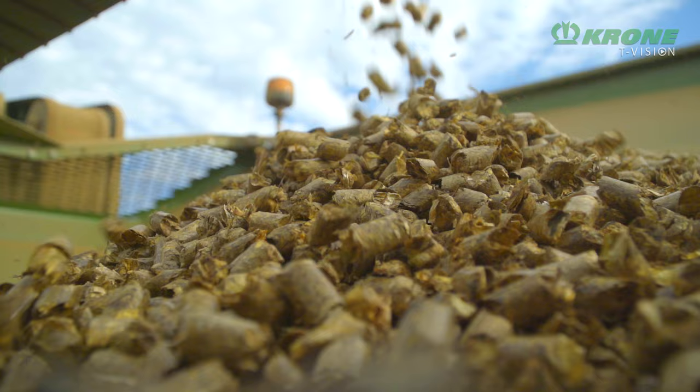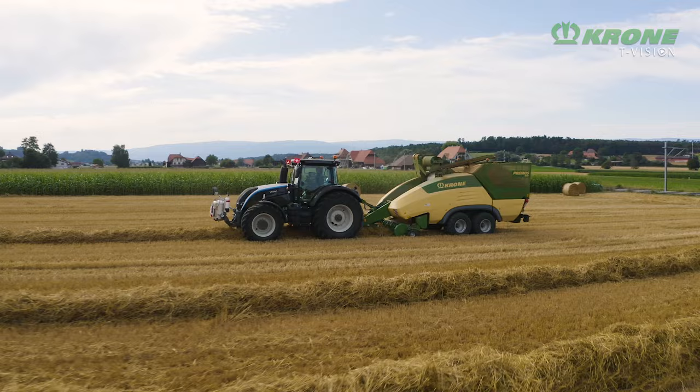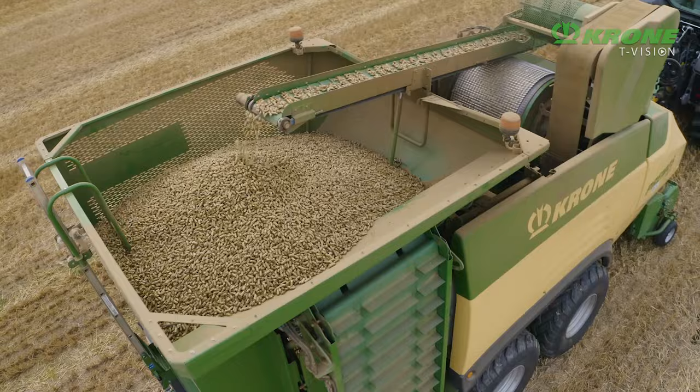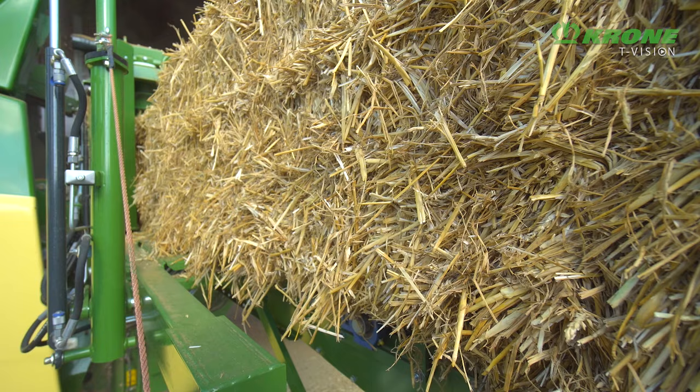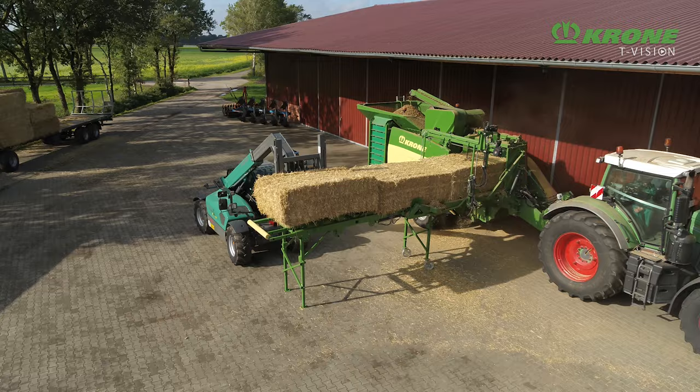Producing pellets right in the field? Yes, this vision has now turned into reality. The Premos 5000 from Krone is the world's first mobile pellet harvester, delivering hourly throughputs of up to 5 tonnes. Premos harvests hay, straw and lucerne and produces the pellets right in the field. Equipped with a bale shredder, Premos also operates as a stationary machine to pay its keep all year round.